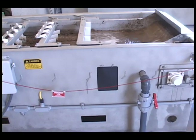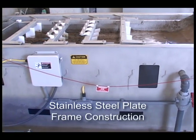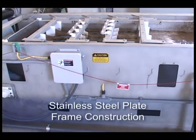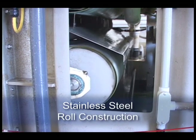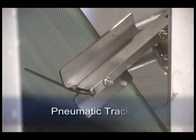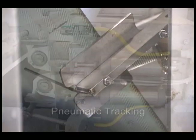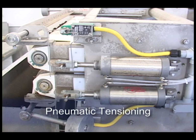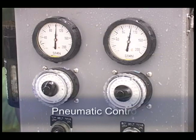Other features designed for small plants are stainless steel construction, stainless steel rolls, pneumatic tracking, pneumatic tensioning, and pneumatic control.